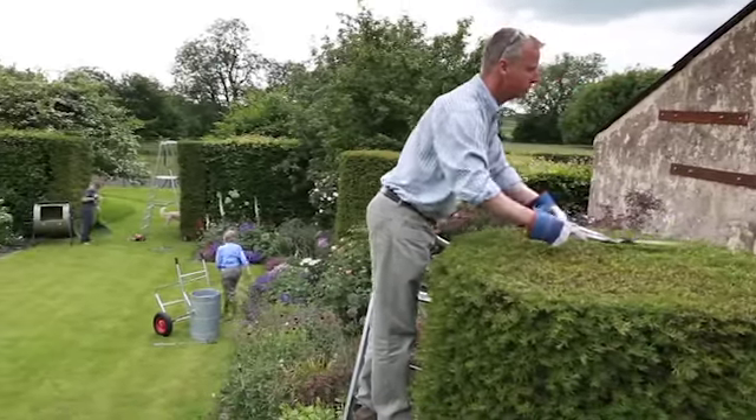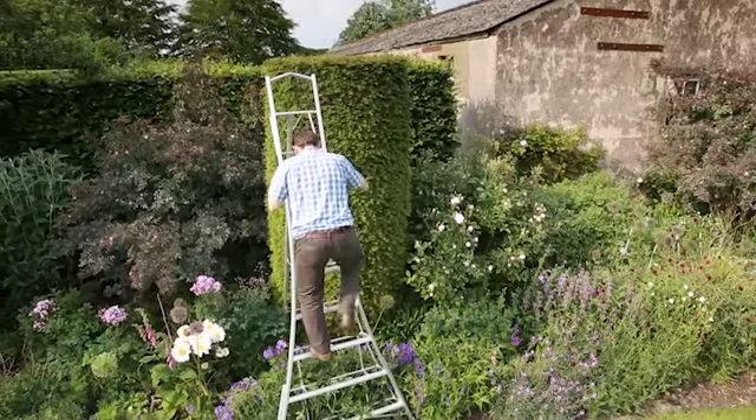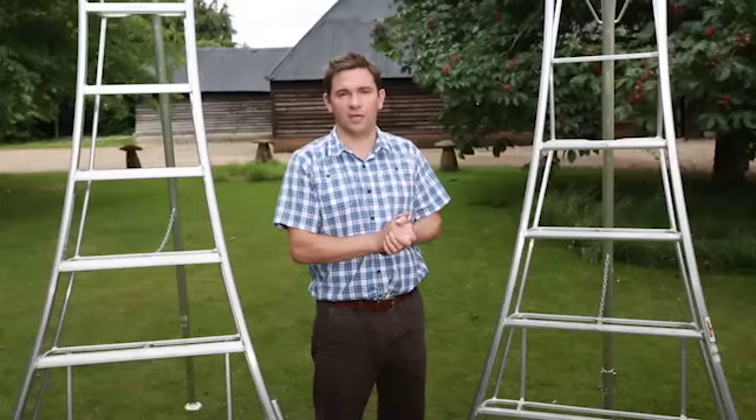With the adjustable legs you can remain level and stable on sloping or uneven ground and concentrate and focus entirely on the job at hand.